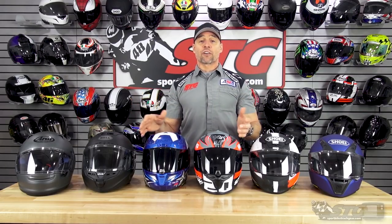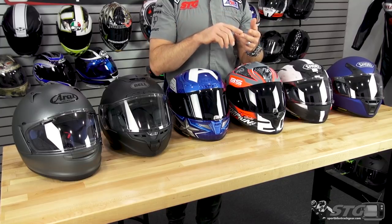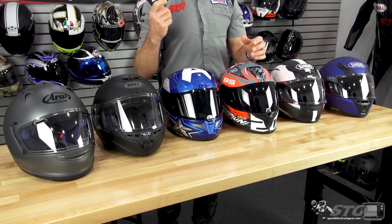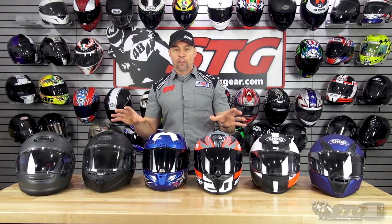Each one of these helmets has features and benefits they share in common, and then of course there are things where they separate from one another. All the helmets in this price group are using some sort of fiberglass, carbon, or composite shell material — no injection molded shells in this price tier. Every one of these helmets uses a double D-ring retention system in the chin strap area. All six helmets have pockets behind the cheek pads to allow for installation of universal Bluetooth devices. Each one runs true to size with their respective size chart, while offering for the most part an intermediate oval interior shape.